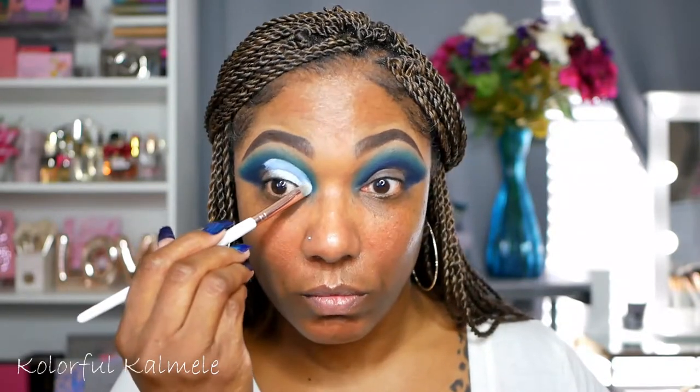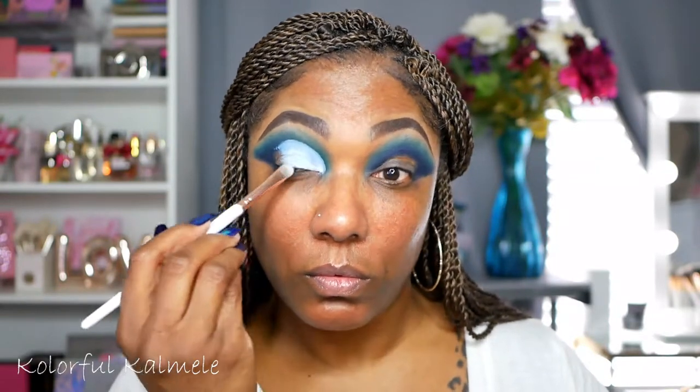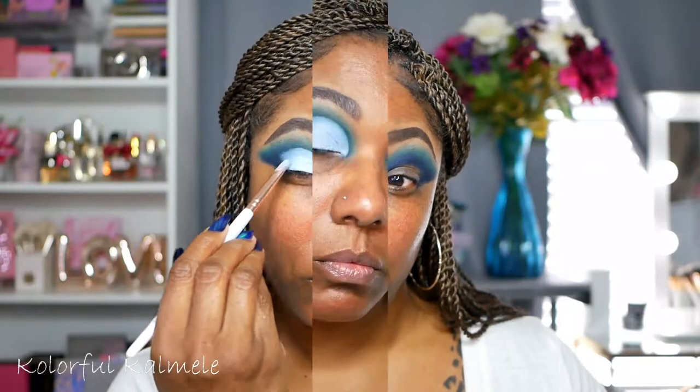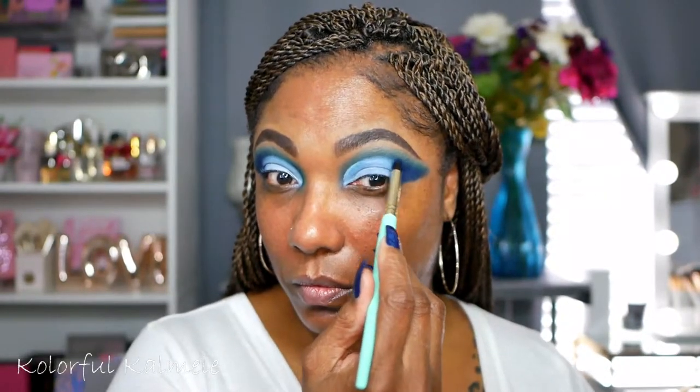Next I'm using my Revolution Cut Crease Canvas - I'm almost out actually, I need to replace it - but I'm using a flat shader brush to kind of carve out this cut crease and I'm almost cutting out a full lid today. But I kind of stopped a little bit short because I know that I wanted to add more of that dark blue in the corner. So this is what our cut crease is looking like. I'm going in with that dark blue shade and just tapping that in the outer corners just because I wanted to bring it up a little bit farther into that cut crease.